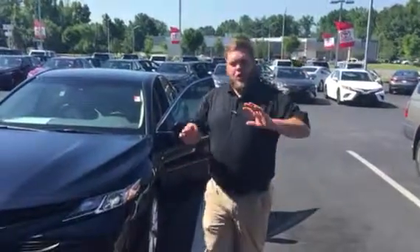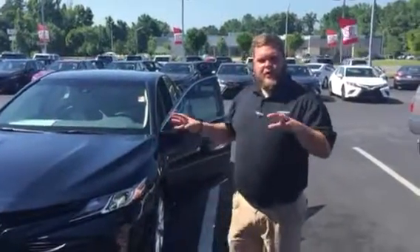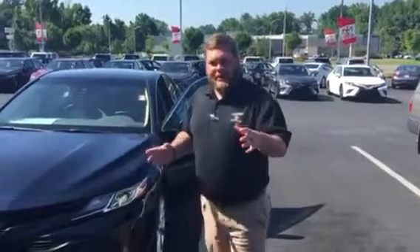Hey, it's Brent here at LaGrange Toyota. I want to send you a quick walk-around video of the new 2018 Toyota Camry — the all-new redesign with the all-new safety features.